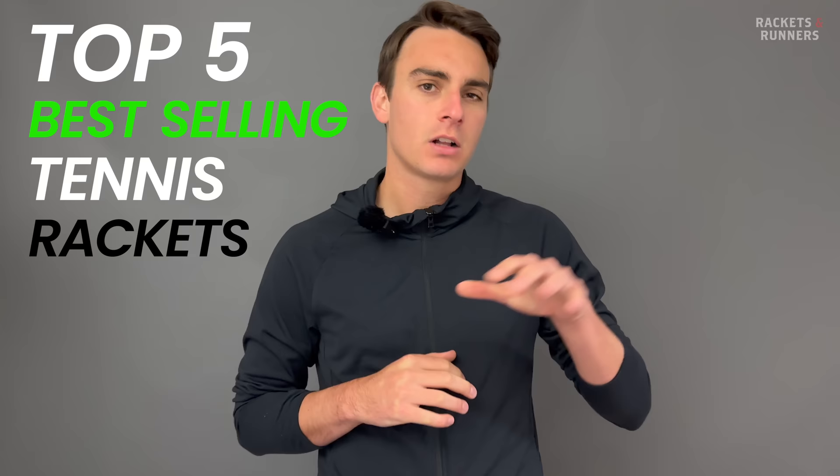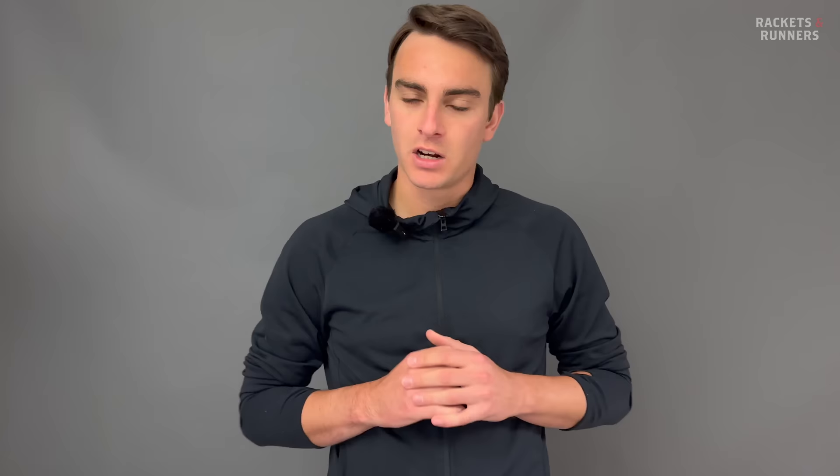So we've got a bit of a different video today. We're not going to be comparing any two rackets or reviewing any one specific product. Instead, I decided to round up all of the best-selling rackets for the first half of the year and talk a little bit about them and how good they actually are.